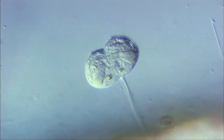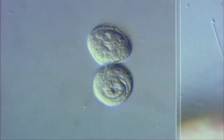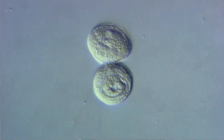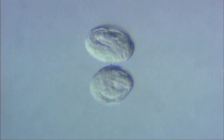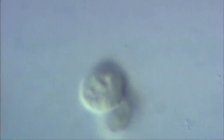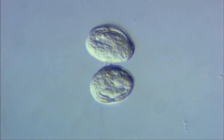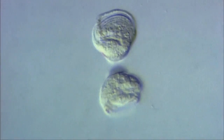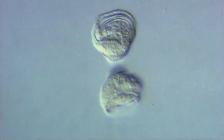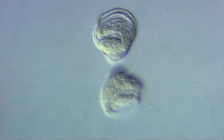Here, the vorticella is undergoing cell division. The cell remains attached to the end of the stalk. After the cell divides in two, one leaves the stalk and settles elsewhere. Immediately after it settles, it begins to form a stalk of its own.